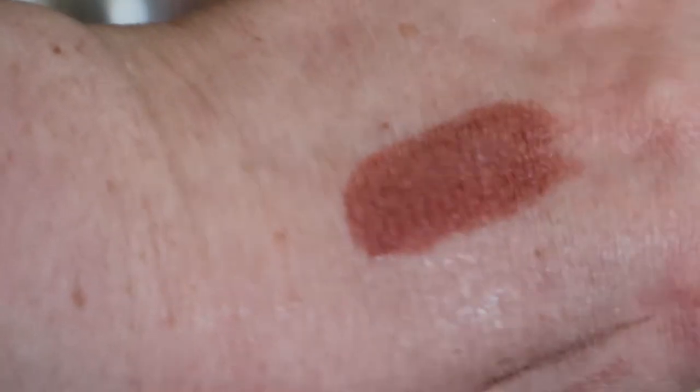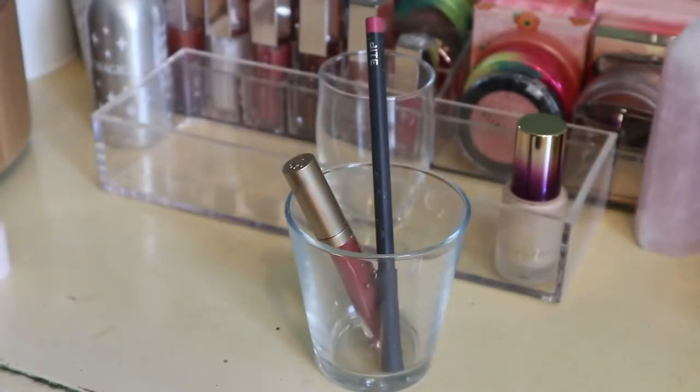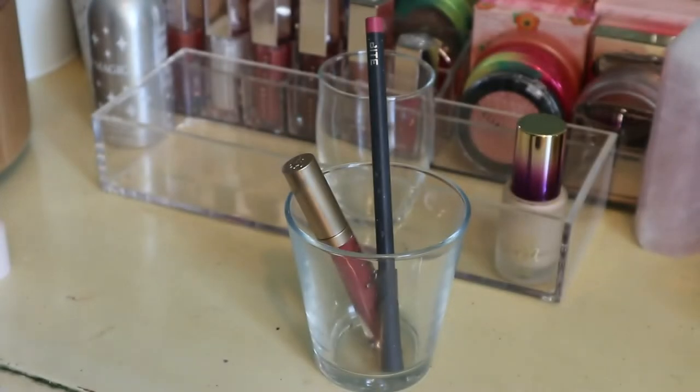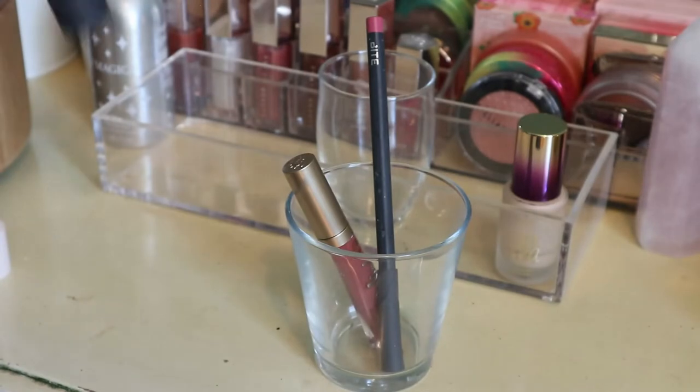I'll probably buy one of those new Rare Beauty lipsticks because apparently I have to try everything from them. I'm putting the Thankful shade back. The Bite Beauty Multi Stick in Macaroon — I only used this on my lips and didn't love it that way, though it was a nice spring shade. You're meant to use these on the cheeks and eyes too but I didn't get a chance. I'm putting it back because I have so many lip products to rotate through.